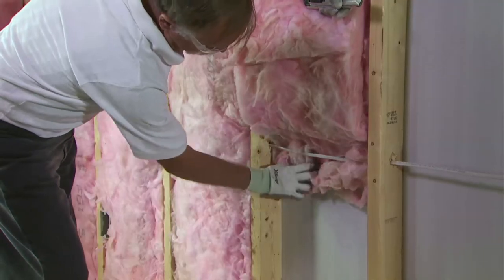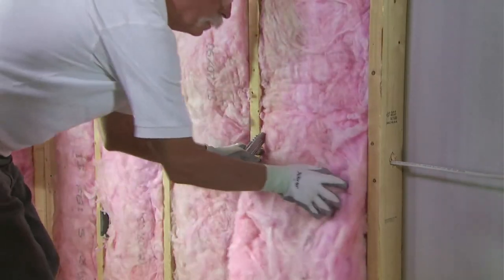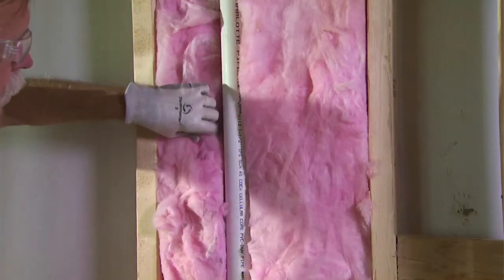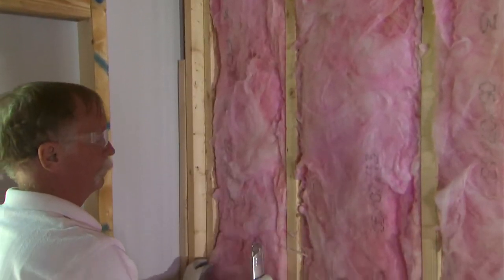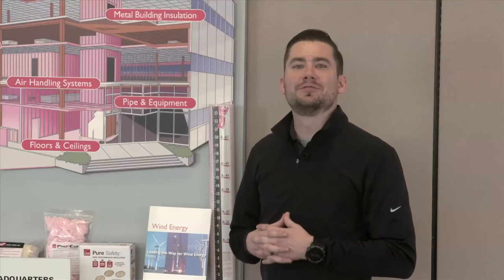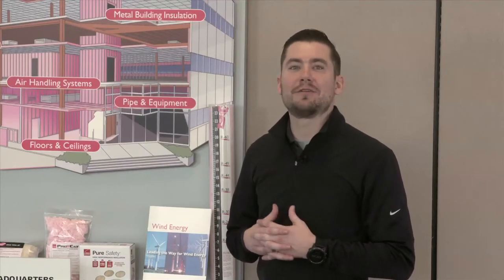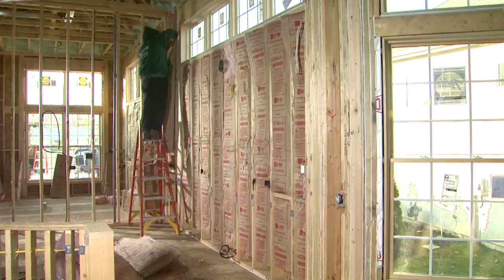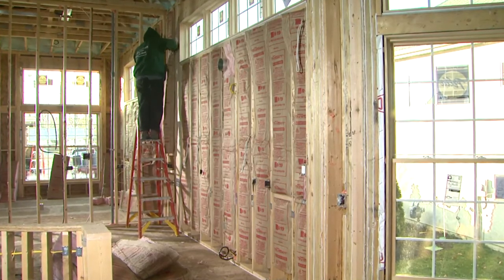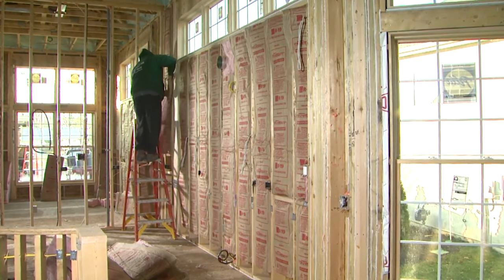And speaking of installers, they are going to love how easy our Bats and Rolls are to cut and split. It's simple to fit the insulation around pipes and wiring, and look how snugly it fits in this irregular cavity too. Like our loose-fill products, our Bats and Rolls create a lot less dust and are comfortable to work with. After installation, you can be sure that Owens Corning fiberglass Bats and Rolls will do the job. They won't settle or slump in the cavity and they will provide years and years of excellent thermal and acoustical performance.